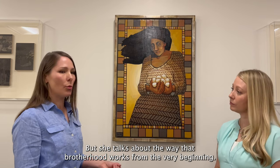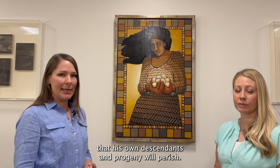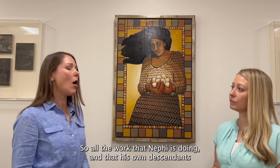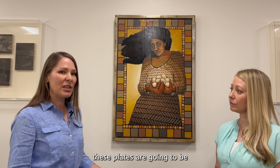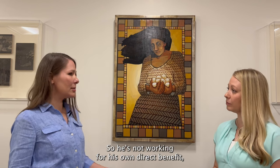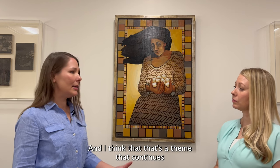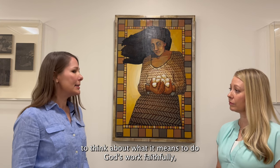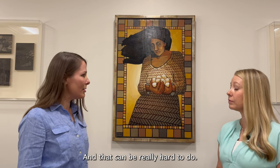She talks about the way that brotherhood works. From the very beginning, Nephi is told by the Lord that his own descendants will perish — they will not survive to see the coming forth of the Book of Mormon. So all the work that Nephi and his descendants in the Nephite scribal tradition are doing to preserve these plates will be for the benefit of essentially his nieces and nephews, not his own line. He's not working for his own direct benefit, but for somebody else's benefit, for the benefit of the world.